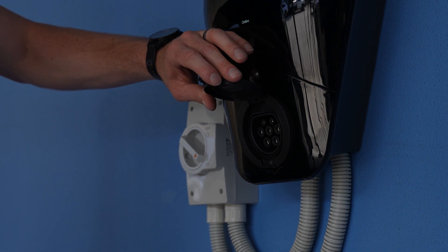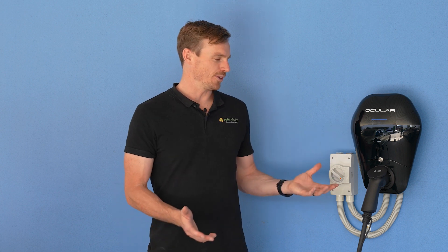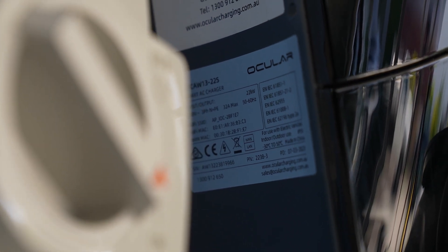For most chargers on the market, we're seeing about a two or three year warranty. This charger we've got here is the untethered version, but you can also get a tethered option that comes with a five meter cable. It just depends a little bit on your circumstances and whether you want the ability to plug in a larger cable or make it compatible with a different plug point on your car. This particular device retails for $1,700 on the EVSE website, which puts it towards the middle of the market in terms of the price range.